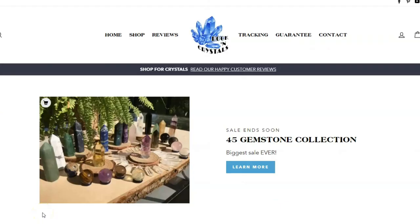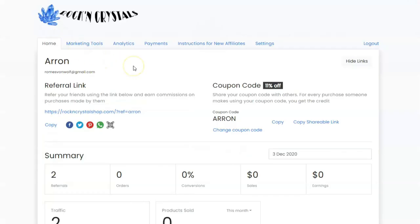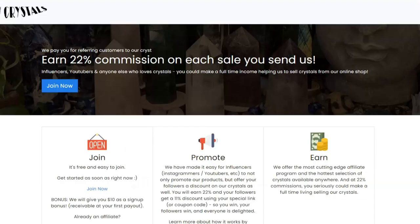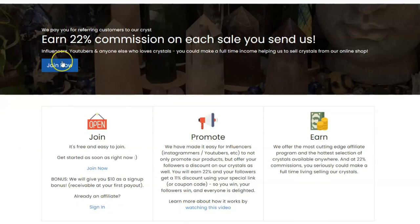Hello everybody! So this is a video for new affiliates, or for those interested in becoming an affiliate. I wanted to take a quick look and show you how our affiliate program works once you have signed up. Initially you're going to need to sign up — you'll see a page which looks very much like this, and all you'll need to do is click Join Now.